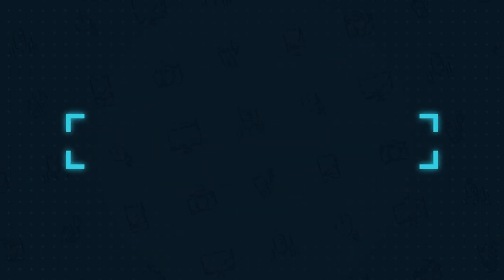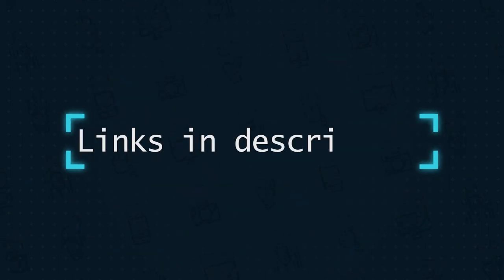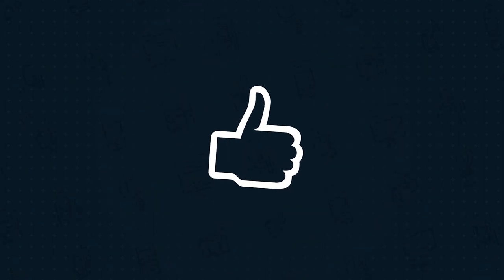G'day, you're watching Tech Finder. As always, links to everything we talked about are in the description below, and if this video was informative or useful to you, throw us a like when we're done.